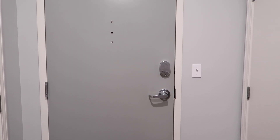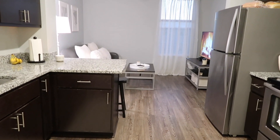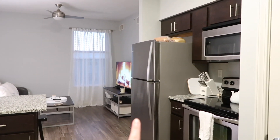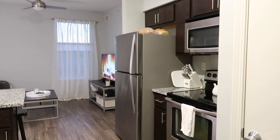Starting at the front door, I'll do kind of like an overview of the whole apartment. We have a one-bedroom apartment, so it's the front door, the kitchen, the living room, and then the bedroom is off to the side with the bathroom, which I will show in a second.